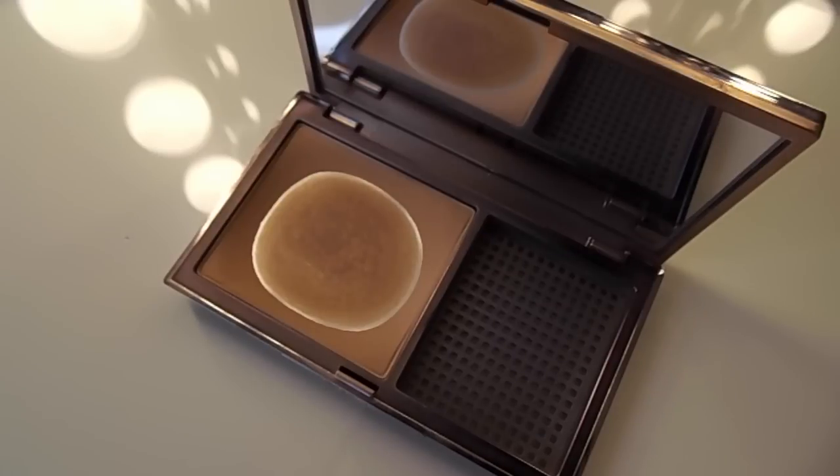Then I'm going to take my Urban Decay Powder and just set the rest of my face with this. Going back into my Contour Kit, I'm just going to take the darker shade from that kit and contour and bronze my face using that, just in the areas that you can see me applying it to.